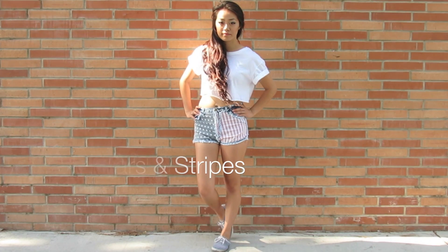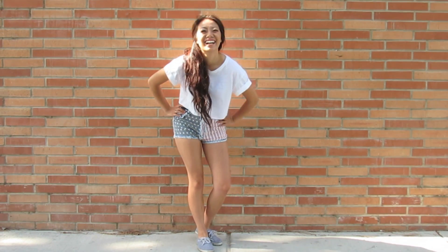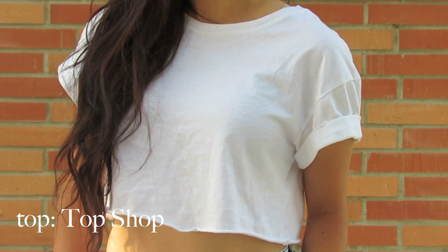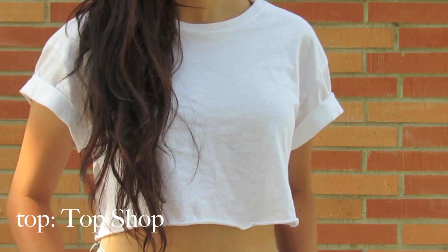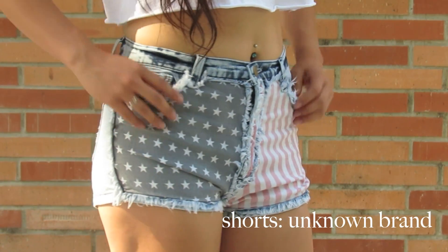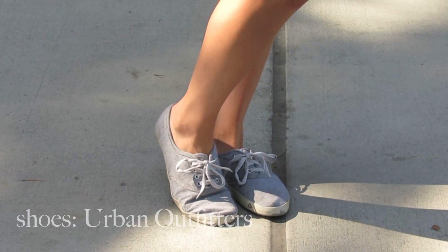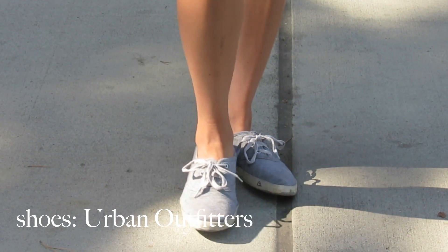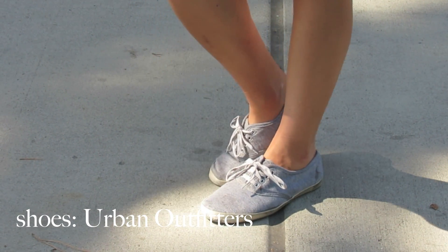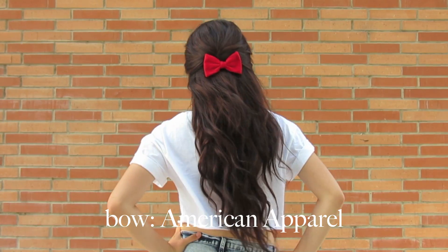So this next outfit is called Stars and Stripes, just based on the design of my shorts. I think this outfit is great if you're going somewhere that calls for casual wear on 4th of July. I paired a white crop top from Topshop with these shorts, and I thought they were super festive just because of their pattern. I decided to keep this look casual throughout, so I just put on these gray shoes from Urban Outfitters. To complete this look, I added a red bow from American Apparel into my hair.